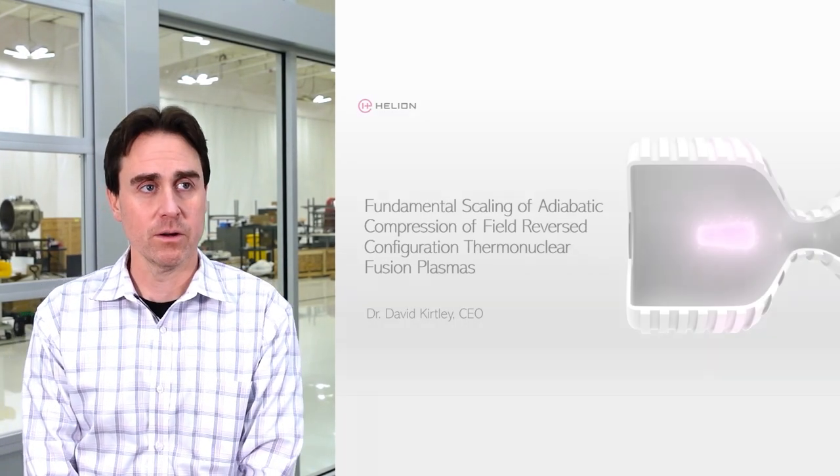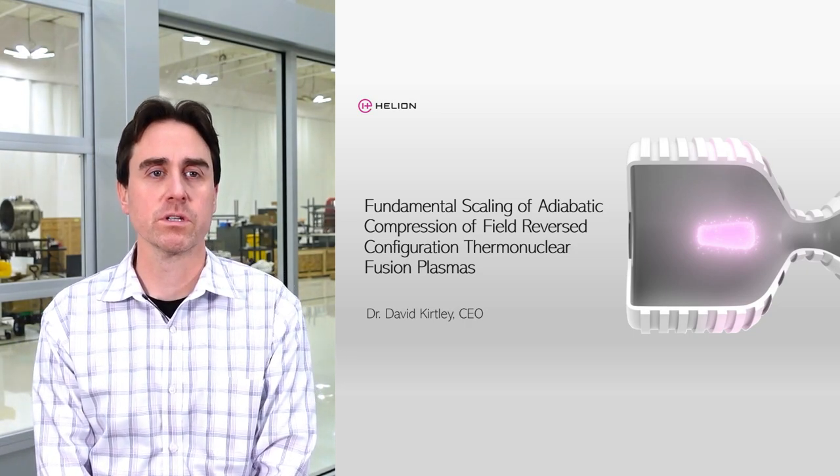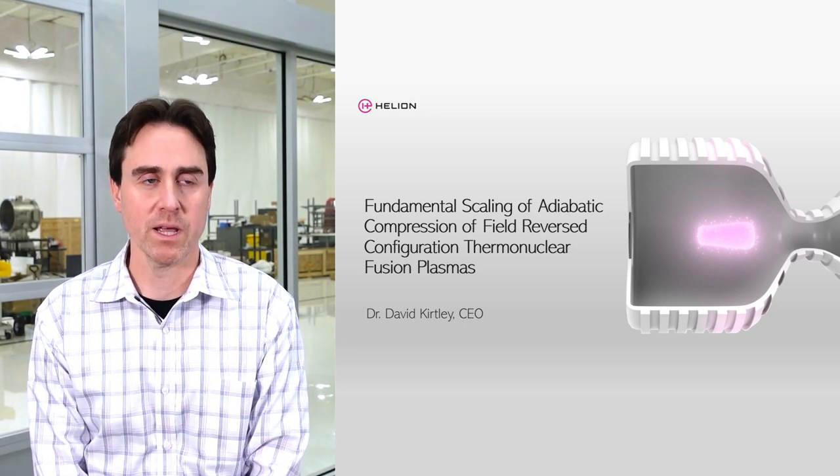I'm Dr. David Kirtley, CEO of Helion Energy. Today, we're going to be talking about some of the work that I presented at this year's American Physics Society Department of Plasma Physics Conference, titled 'Fundamental Scaling of Adiabatic Compression, Field Reverse Configuration Thermonuclear Plasmas.'